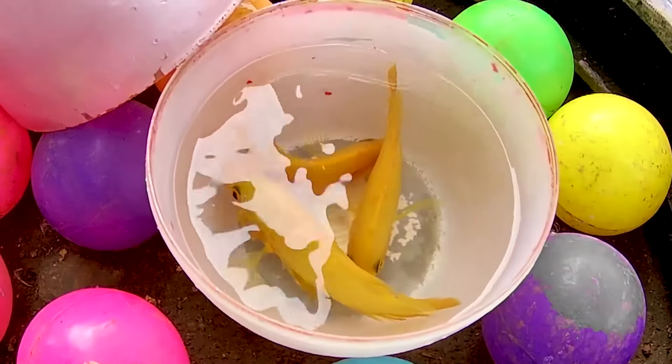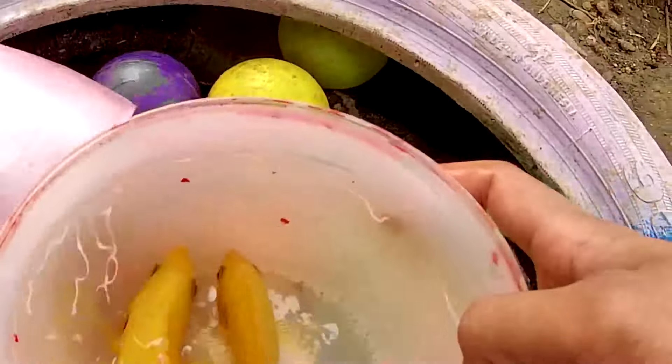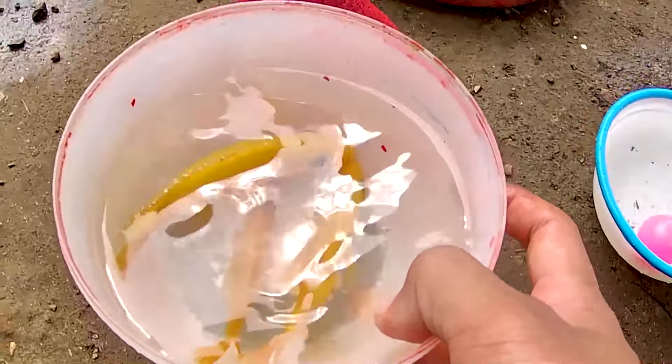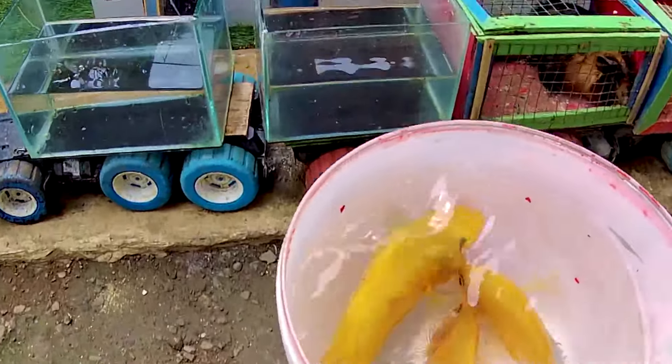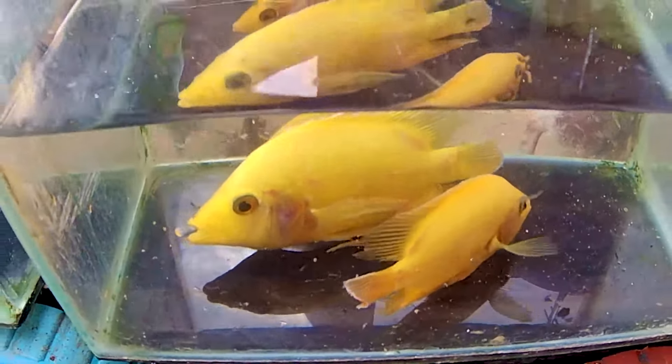Wow guys, ternyata di dalamnya seekor ikan-ikan. Ada tiga ekor yang masih anakannya nih guys. Sangat kasihan sekali ya. Ayo, kita masukkan dulu ya ke dalam turganing kakak teman. Nanti kita pindahin ke dalam kolam yang besar nih guys. Takutnya dia muat teman. Tiga ekor ikan sudah kita amankan dan kita masukkan ke dalam turganing ya guys.